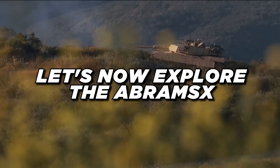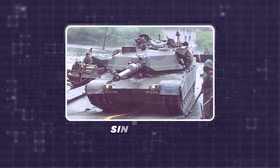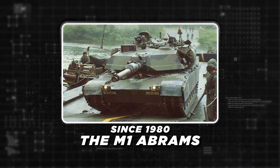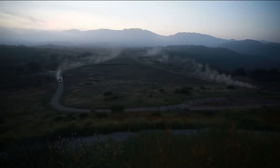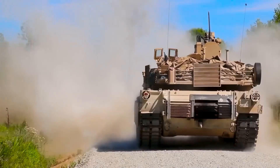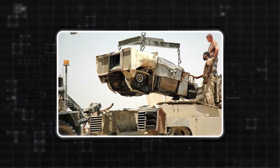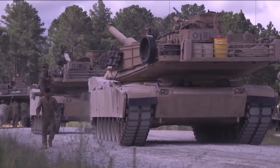Let's explore the Abrams X and its extraordinary potential in more detail, starting with its origins. Since 1980, the M1 Abrams — a name that suggests durability and strength — has served as the foundation of U.S. armored forces. This third-generation main battle tank, created by Chrysler Defense (now a division of General Dynamics Land Systems), established groundbreaking innovations such as multi-fuel turbine engines, Chobham composite armor, and complex fire control systems.